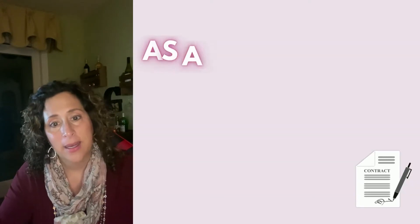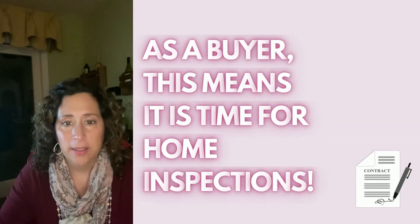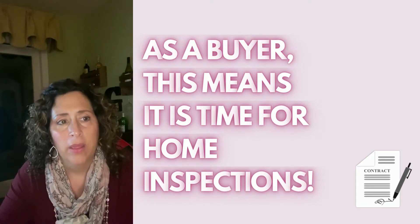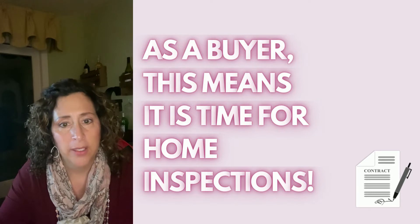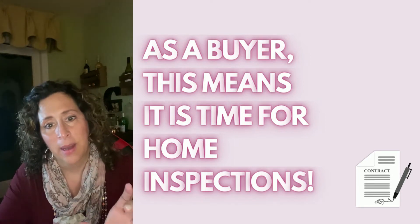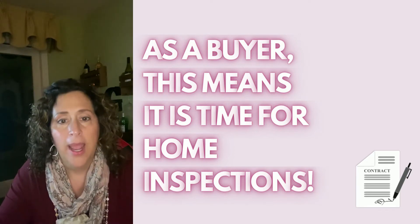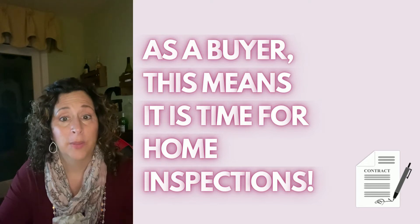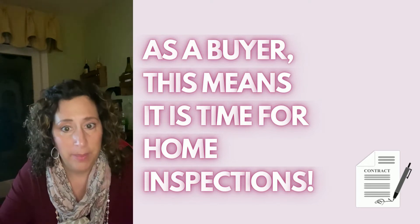So as the buyer, this means it's time for home inspections. During attorney review, the buyer and seller have agreed upon the timeframe of when the inspections could get done, and also the timeframe of when the inspection requests should be made.